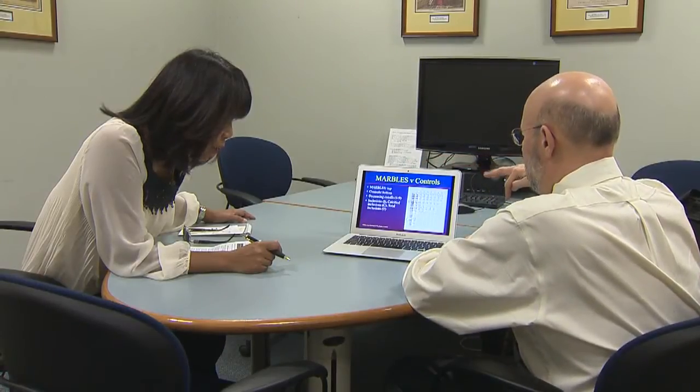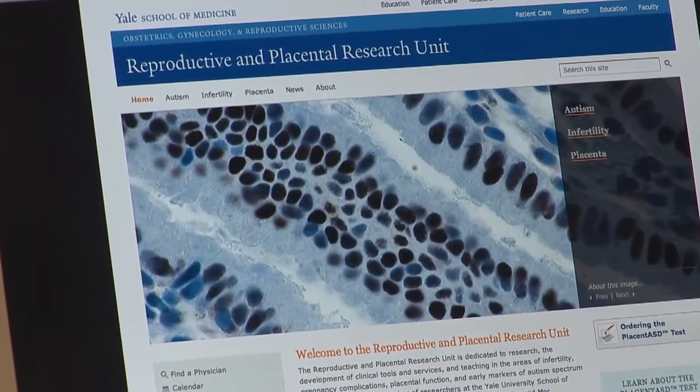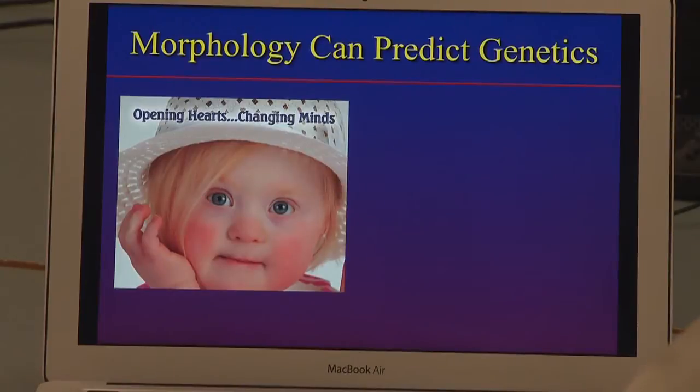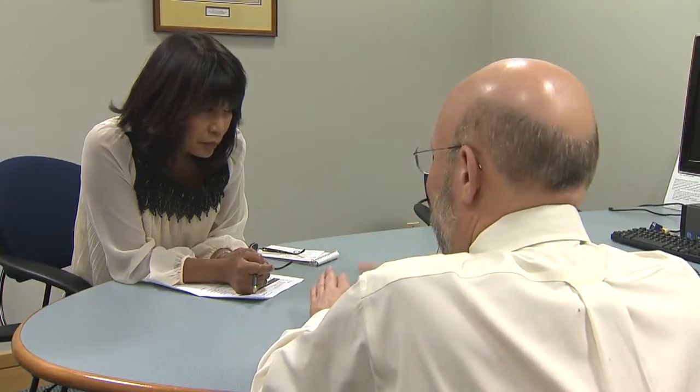Dr. Harvey Kleinman at Yale School of Medicine conceived the study of looking closely at placentas from infants of families with one or more previous children with autism. He found a high number of a specific marker.